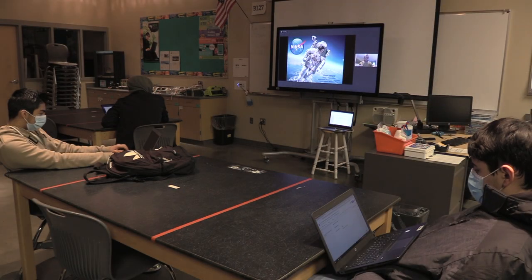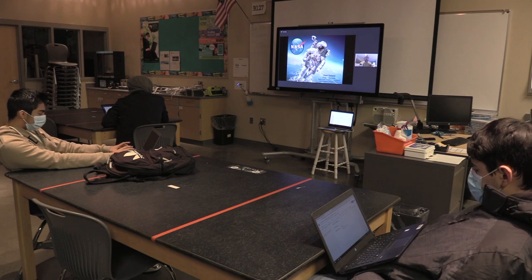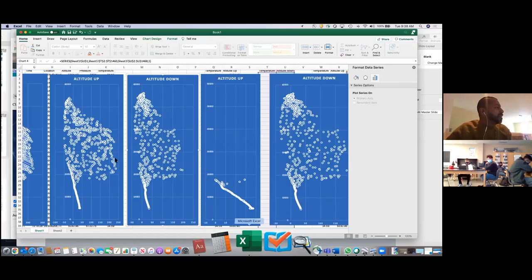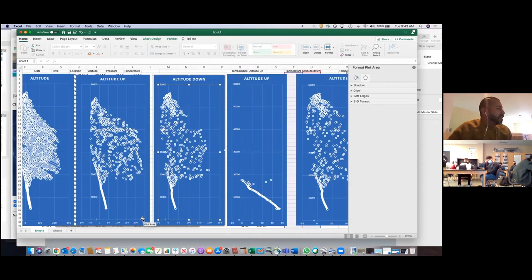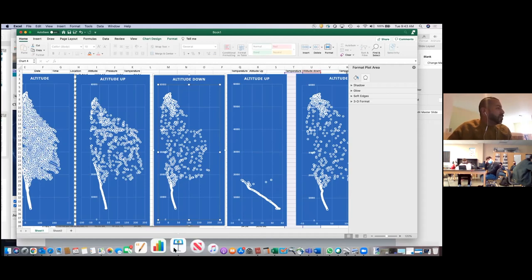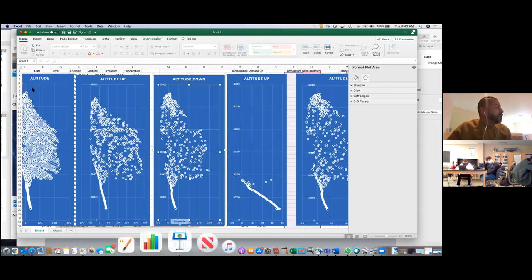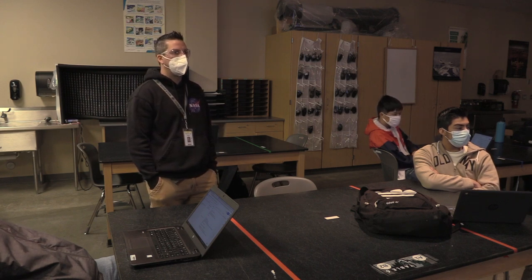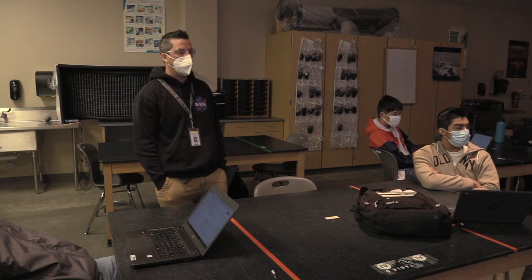With their data analyzed, the students participated in a video call with their NASA sponsor, Vidal Salazar. He explained: "I'm a project specialist with NASA and I work for the Earth Science Project Office. This is your whole data set — I can compare that to the Denver sounding. I can tell that you launched early in the morning and the balloon came back down later in the day."